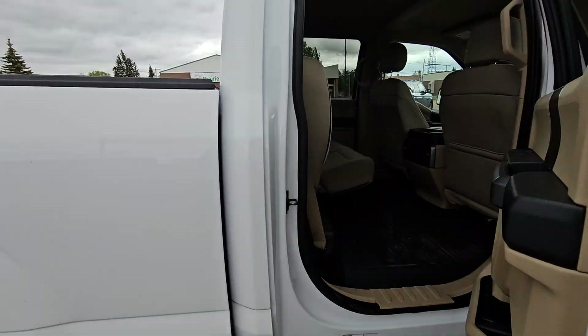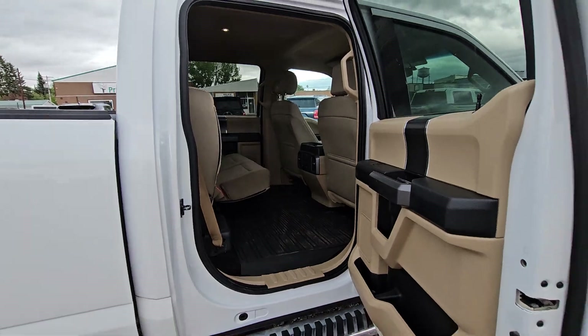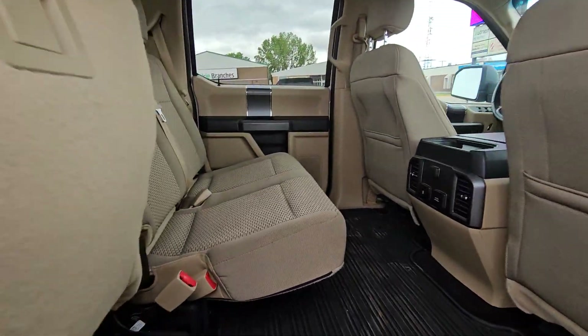Fixed running boards, all in good shape. As typical with the F-150, there is tons of room back here.